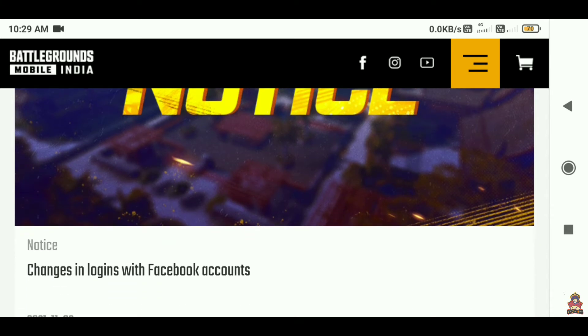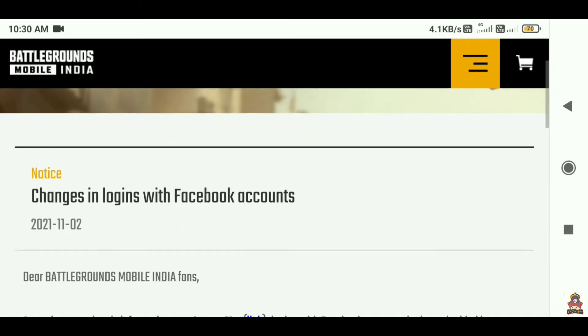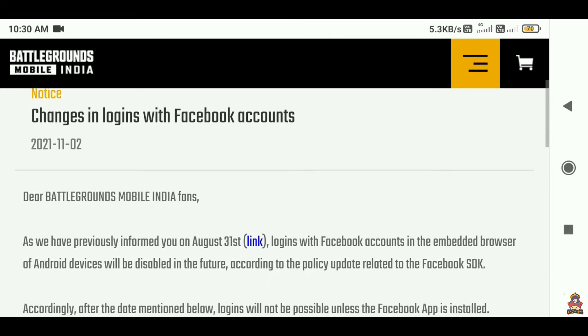You can see the first number, which will relate to changes in login with Facebook account. Click on the notice. Basically, I will tell you about the official notice from Battleground Mobile India regarding Facebook login changes.